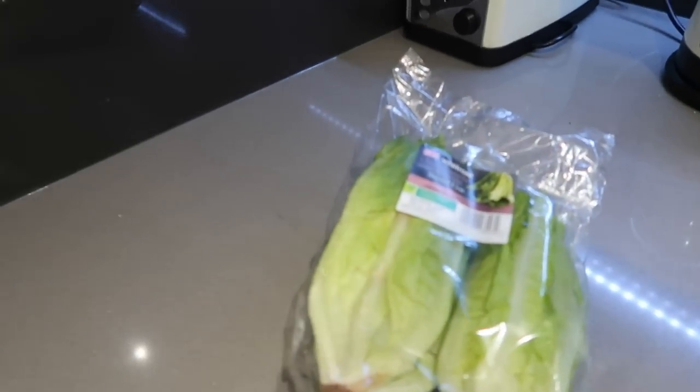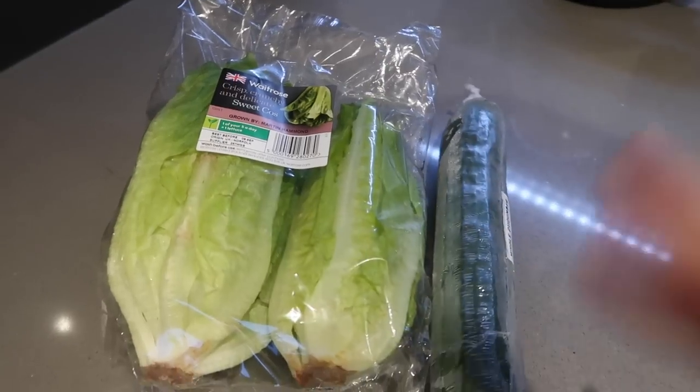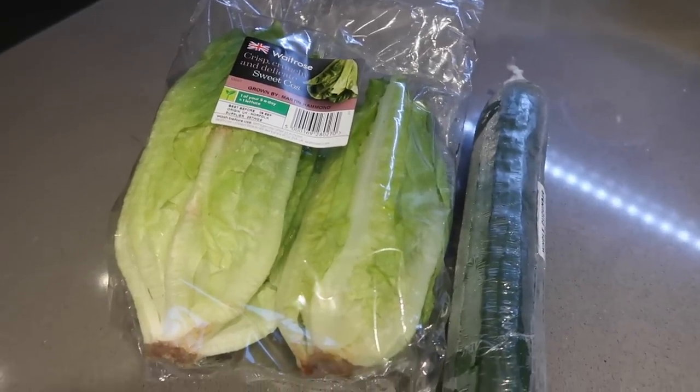It's now seven o'clock, Bea is still not home so she's obviously having a late one at work, and I've just checked the fridge and there isn't a lot to eat. I'm going to have to do a bit of a made-up dinner tonight. We don't have much veg but we do have cucumber and lettuce, so I'm thinking some sort of salad-y thing with maybe some sweet potato fries.